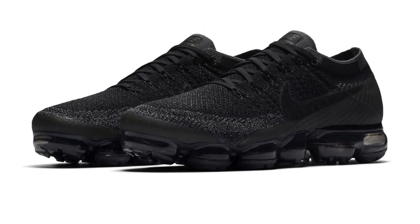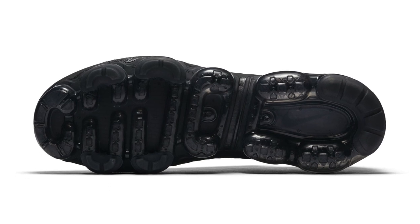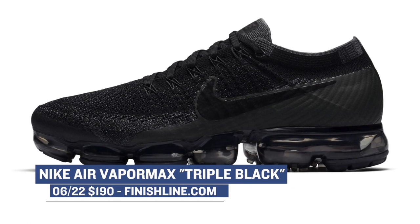Let's kick things off with a shoe that's probably the hottest item this morning — the Nike Air Vapor Max Flyknit in the triple black colorway. The Nike Vapor Max has been a very hot shoe since they released on Air Max Day earlier this year, and the triple black colorway has been highly sought after. These dropped this morning on Finish Line, and you can grab a pair in the sizes that are left right now for $190.